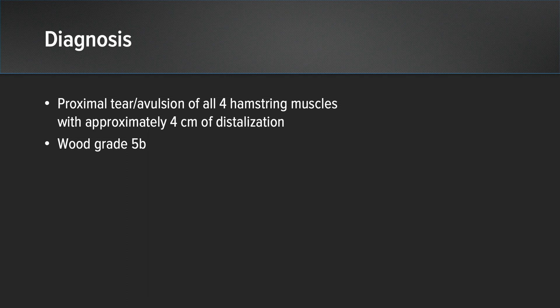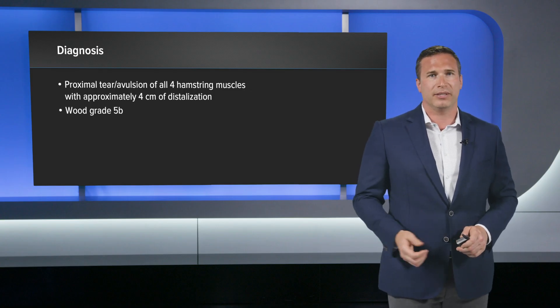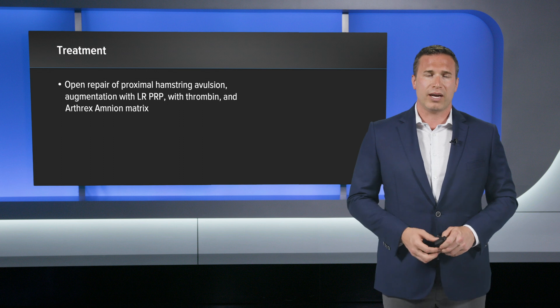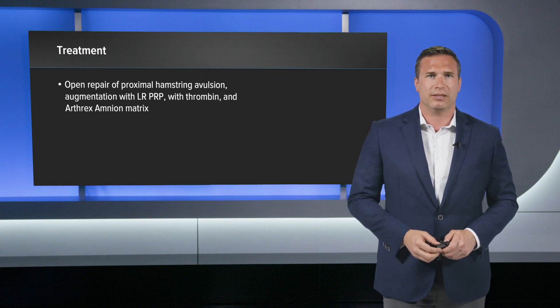Because of all this, it adds up to a Wood grade 5, and it is a 5B because of the numbness on his foot. The treatment indication for this is a proximal open hamstrings repair due to the retraction. I also augmented with leukocyte-rich PRP, thrombin from the thrombinator, and amnion, which we will discuss as we continue.